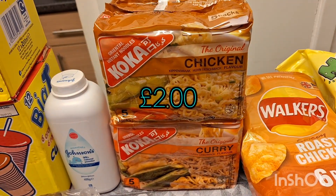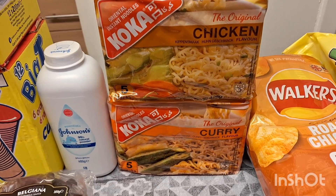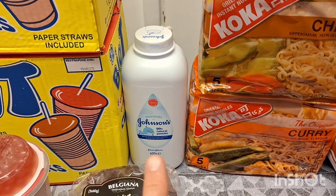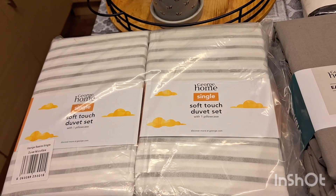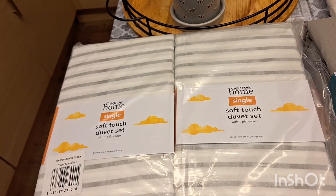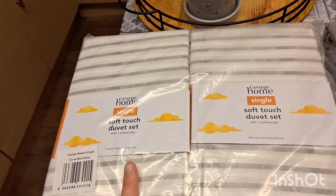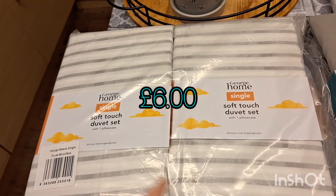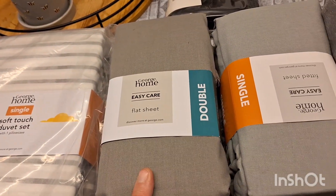Two packets of noodles — they were £2 a pack for four which isn't bad — I got the chicken and curry flavour. And some talcum powder. And here's what I got in Asda — I picked this up from click and collect, I ordered these online. That's the reason I went to Home Bargains, it's right next door to Asda. I picked up two stripey single duvets, grey and white stripe, to go in my son's new room.